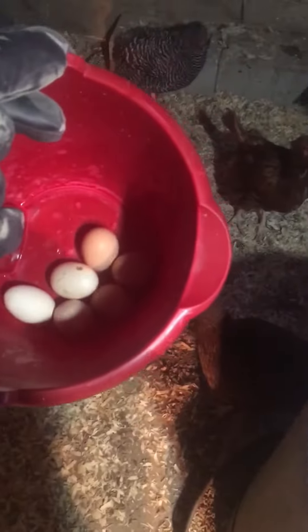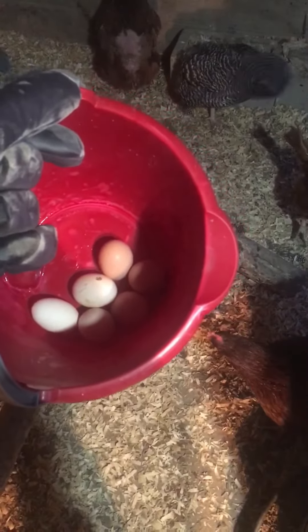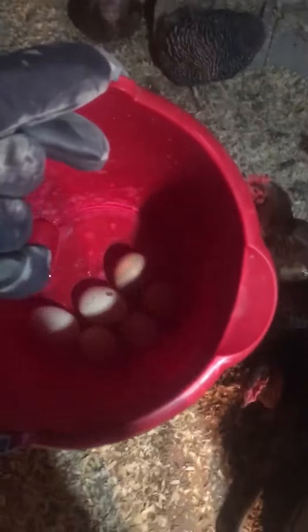This is the eggs we got. Doesn't look like much, but let's see. So each one's $50 an egg. That's $100 right there. That's just one day. That's pretty nice, not gonna lie.